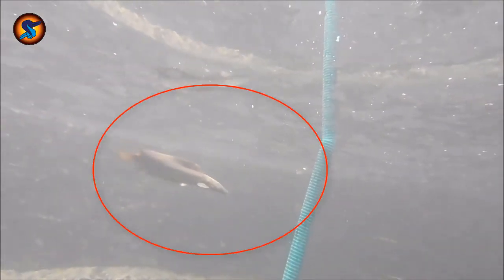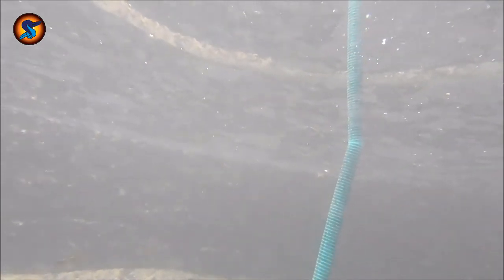As soon as I dropped down my camera underwater, within a second catfish came out. Because they have exceptional smell capabilities and they can trace any scent to its origin.